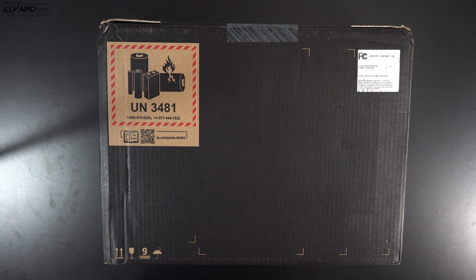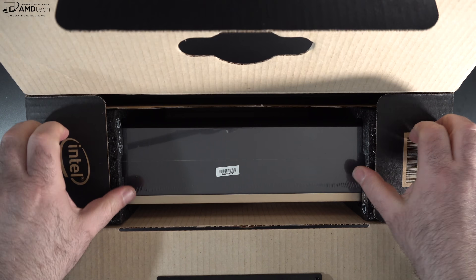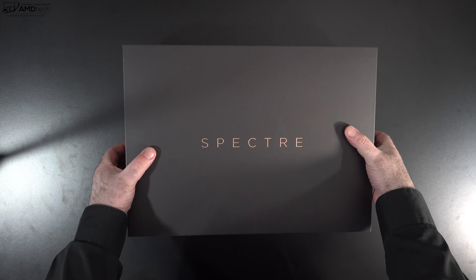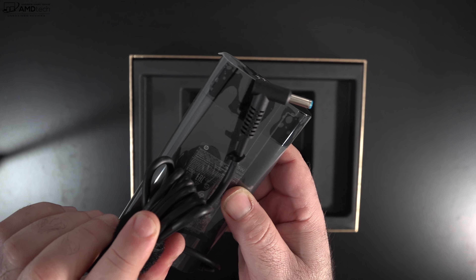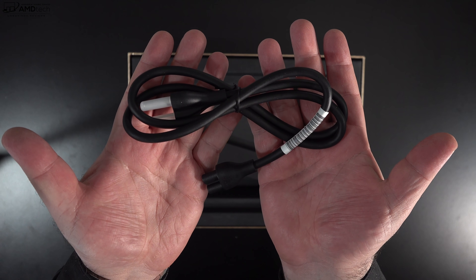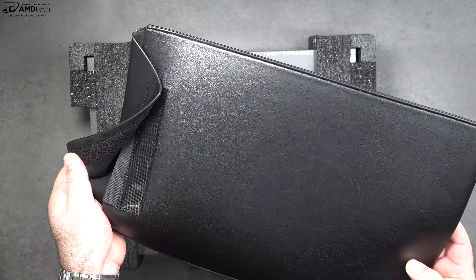Let's find out what you get inside the box. Inside is premium packaging housing the unit itself — very premium and high-end feel. You get warranty information and a setup guide, a 135-watt barrel-pin connector power adapter with extension cord. HP also includes the pen and a really nice full-leather carrying sleeve — a nice touch.